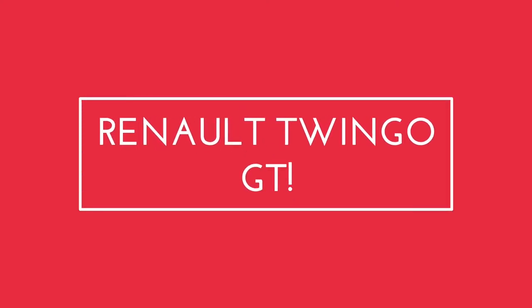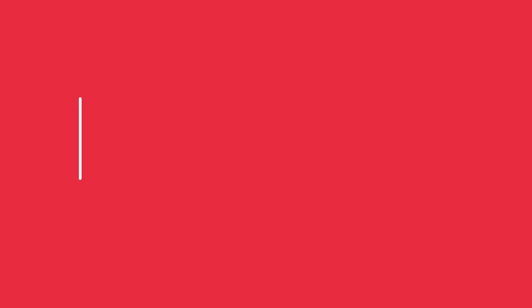This is the video where we tested the Twingo GT. I thought if you're interested in that car and what I was talking about there, we'll have a look and see what's on the market in the UK regarding those cars. So without further ado, let me ping over to eBay Cars, which is where you'll find a lot of these Twingo GTs — probably the most will be on here because it's the type of car at a price which lends itself to eBay.